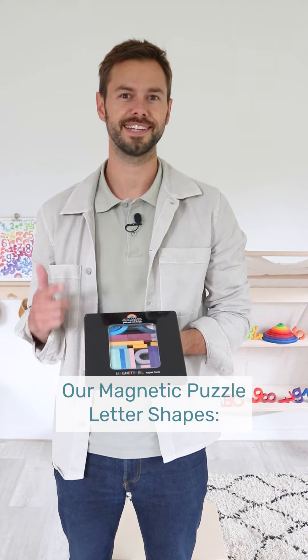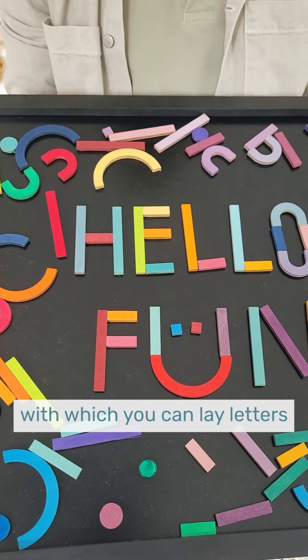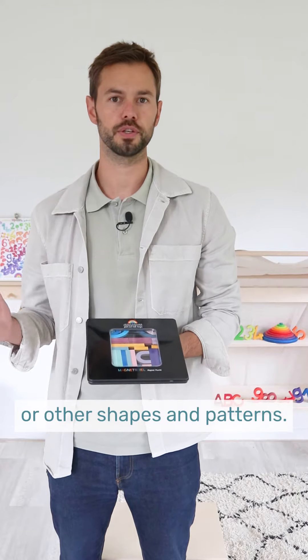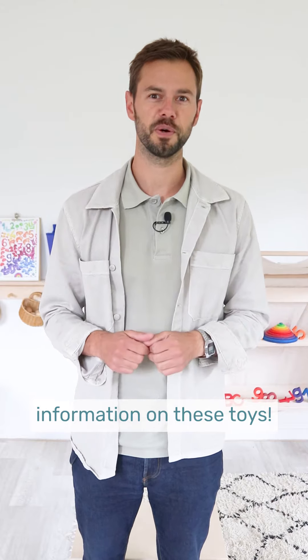Our magnetic puzzle letter shapes: a magnetic alphabet puzzle with which you can lay letters or other shapes and patterns. Read the caption for more information on these toys.